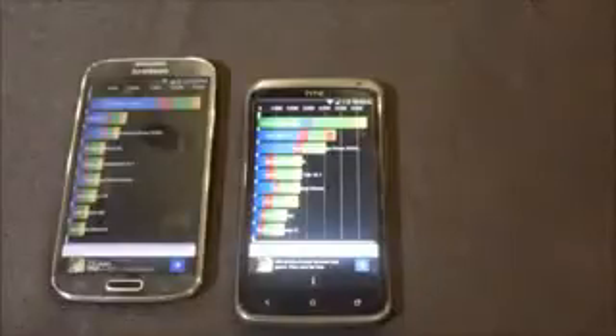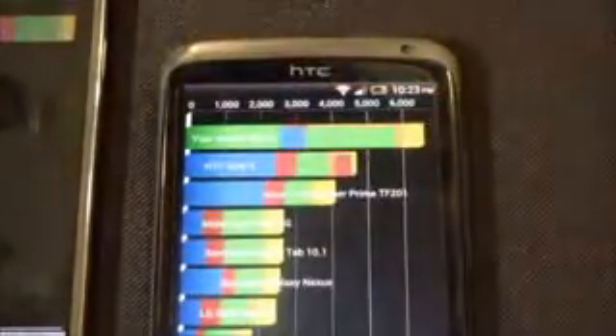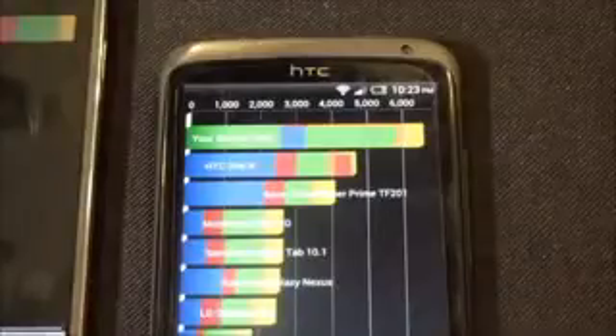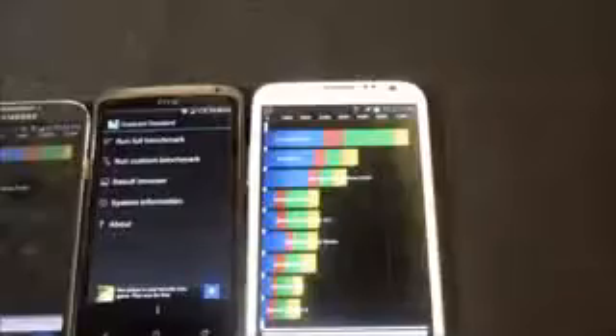Comparing with the HTC One X running the official Jelly Bean firmware, it scores 6,590. And comparing with the Galaxy Note 2, we get 7,327.